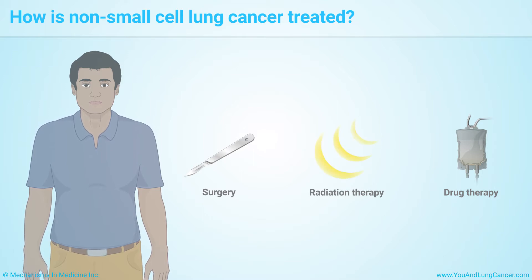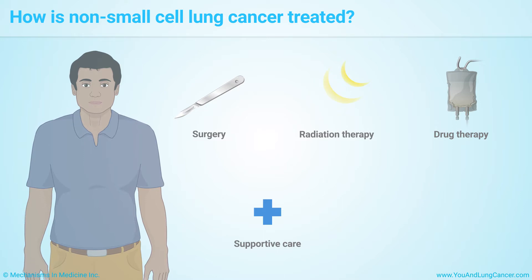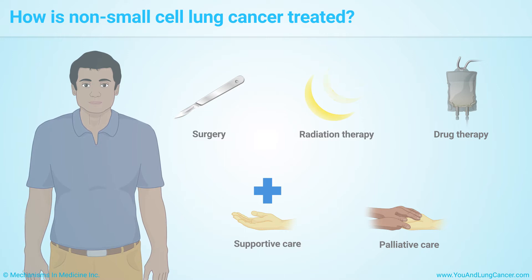Other forms of care include supportive care to ease pain and discomfort, prevent and treat side effects, help you deal with stress and anxiety, and to help you stop smoking. Palliative care is also important to ease symptoms and improve quality of life.